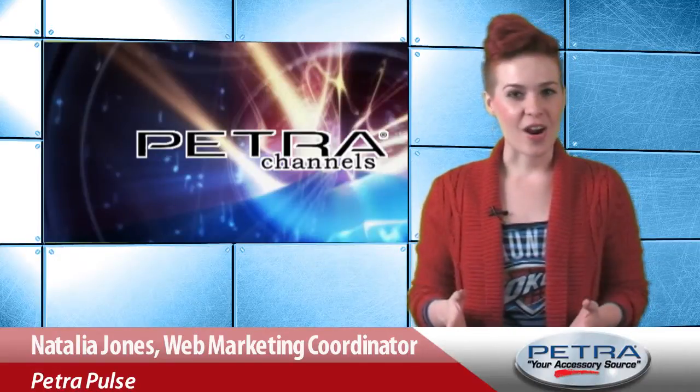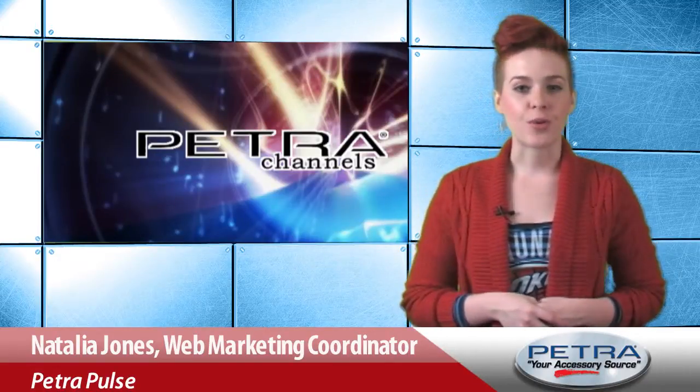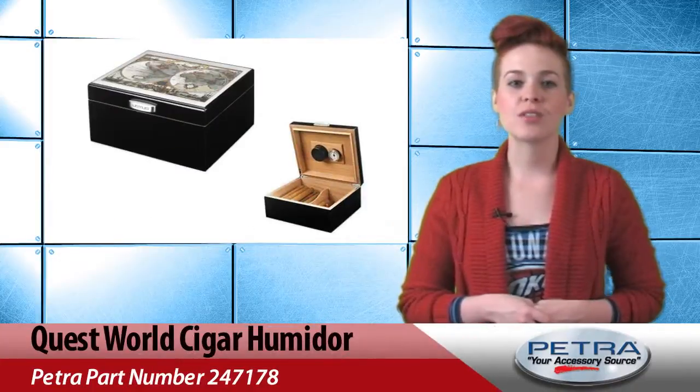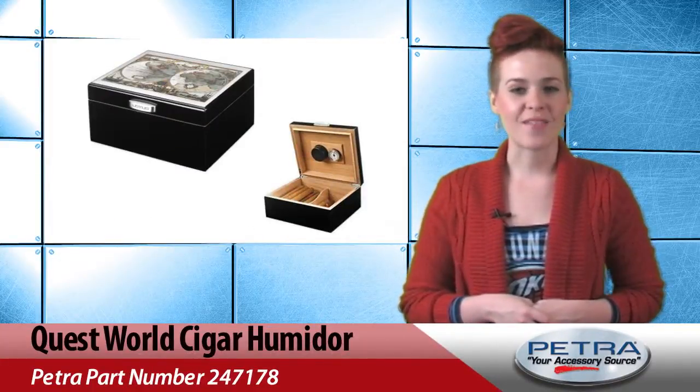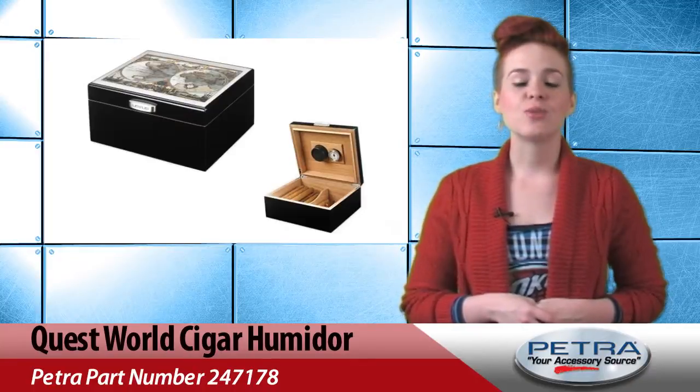For your customers who enjoy a nice cigar, it's important to have a proper humidor for storing. With the new World Cigar Humidor from Quest, Petra part number 247178, cigar smokers can do just that.